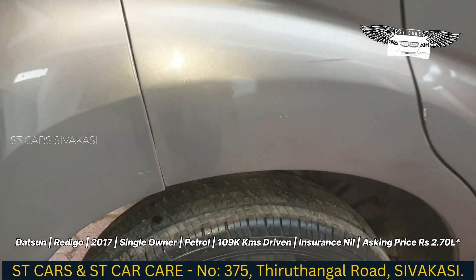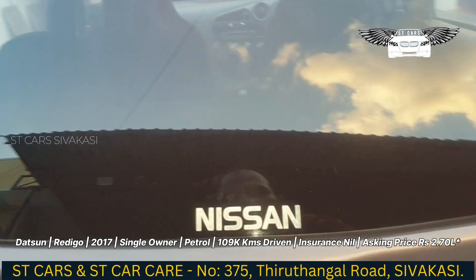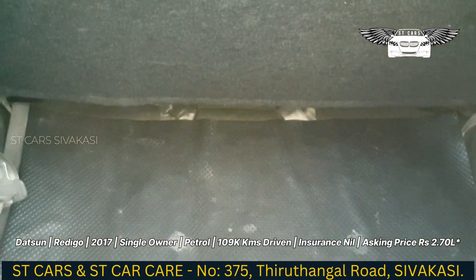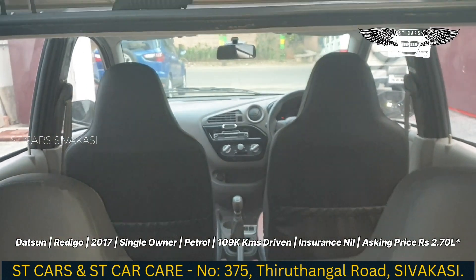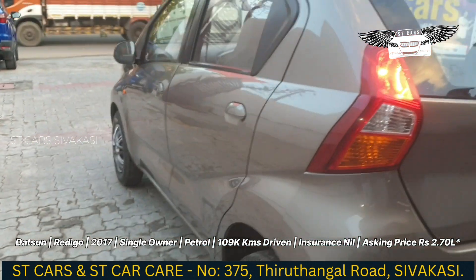If you look at the tire, the tire is at 70%. If you look at the boot space, you can see the full boot space.